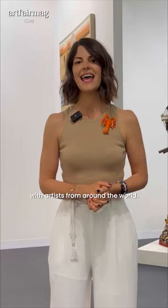I'm David Noor, I'm one of the owners of the gallery. Could you define James Cohen Gallery in one sentence? We are a gallery that focuses on contemporary art with artists from around the world.